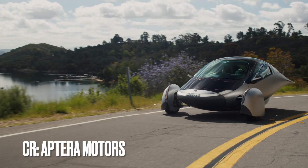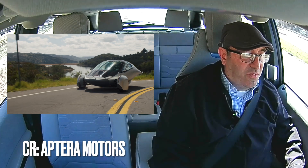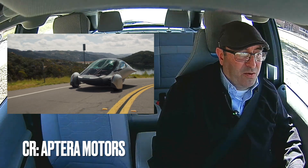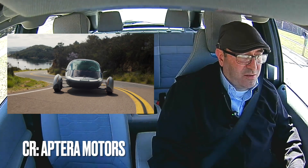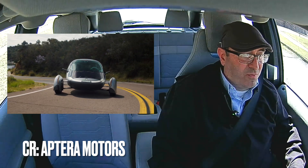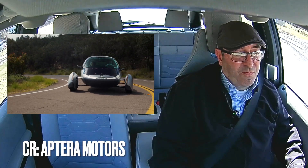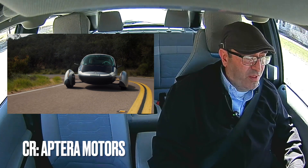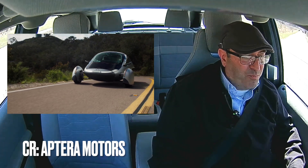We're so close to production at Aptera now, you can almost taste it. The test vehicle is on the road, verifying how many miles can we get on solar. The models on the computer have been showing about 40 miles per day in California — is that going to bear out? Will it really get 400 miles of range? We'll know very soon. The computer thinks so, and the proof is on the road happening right now.